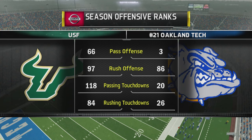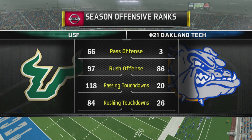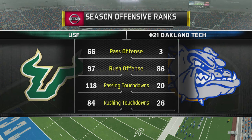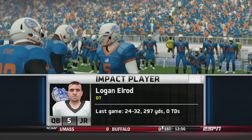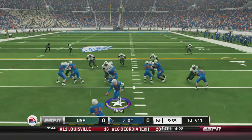Today we are taking on USF - that's right, the University of South Florida. They are coming to town with a number 66 ranked passing game and a number 97 ranked rushing attack. That's not good last time I checked. But you know, whenever people play us they seem to give us their best effort, so hopefully we can put up some points for my man Logan Elrond.